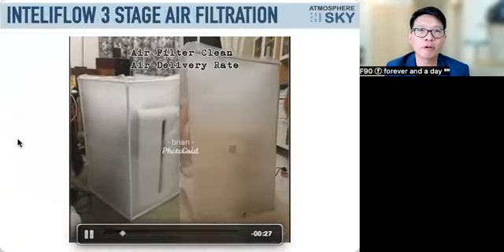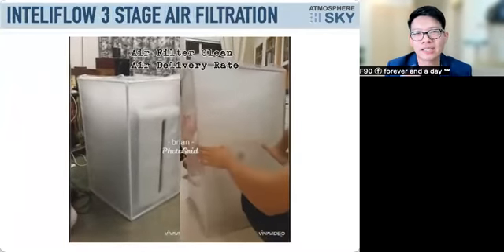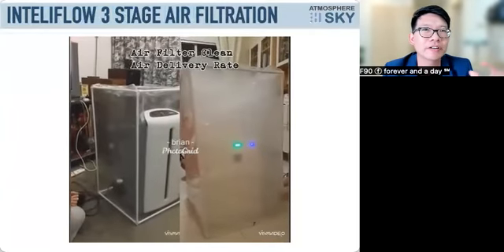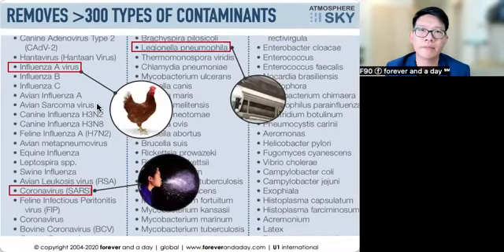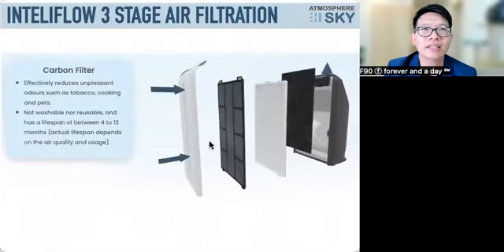Let's look at how fast each unit removes particles. On the left is Atmosphere, on the right is another brand. You can see the left side clears completely while the right side is still taking time. When you unbox Atmosphere, there is a document inside listing every single thing it can filter — over 300 types of contaminants, including influenza, coronavirus, and Legionella.